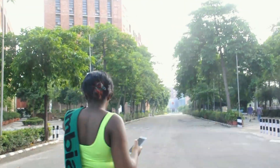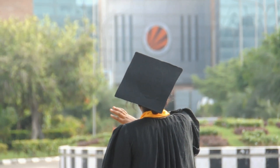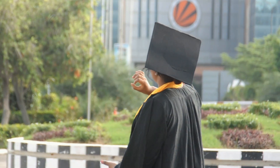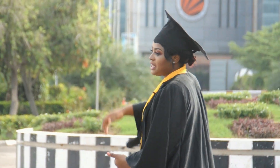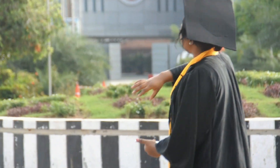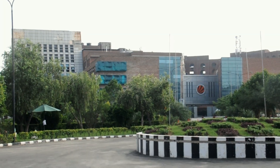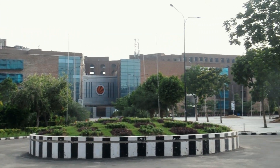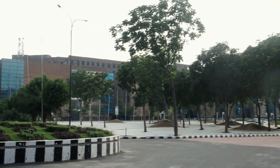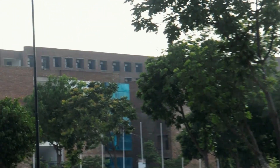Just beside the block there's another sitting area and a roundabout. That's the admission block — the pro-chancellor's office. We do visa processing, FRRO registration, fee payment, and course registration there. We also have an agriculture block in the corner, engineering blocks, and the main library and auditorium at the back.